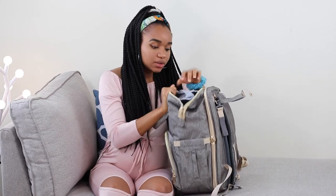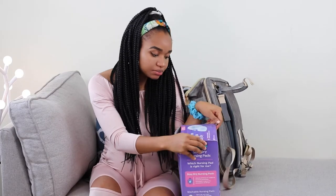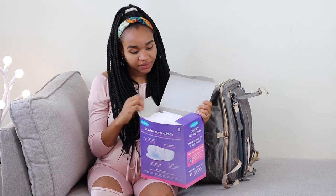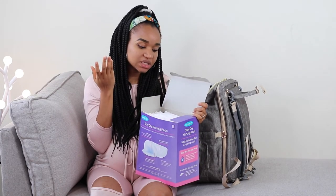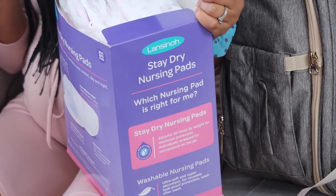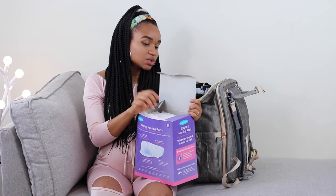Those are the things I'm going to need — my socks, my slippers, nursing bra — and I'm also going to be packing my nursing pads. This pack has about 200 pieces, so I'm taking out just a couple for those first few days at the hospital, so that when breast milk leaks it can be absorbed. So those are the basic things you need.